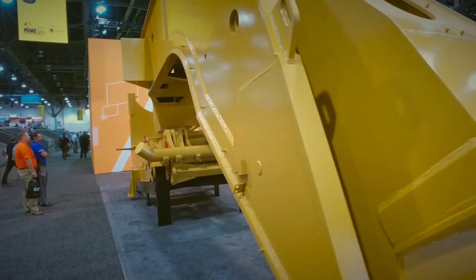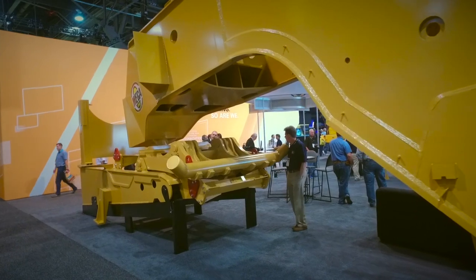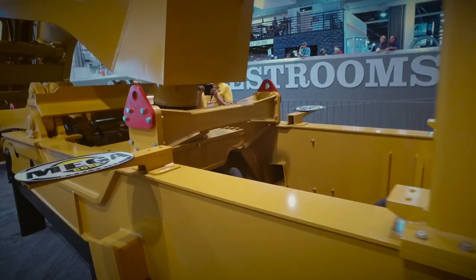The products that Caterpillar makes are modified by Mega to serve a different purpose. In this case we're taking the rigid frame truck, Caterpillar's 785 mining truck. We're modifying that chassis so that it's now a tow tractor instead of a dump truck. So we're adding a hitch deck and fender package to the 785 truck.